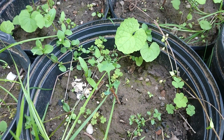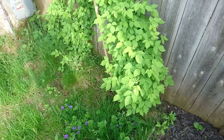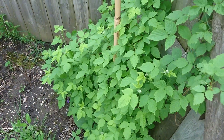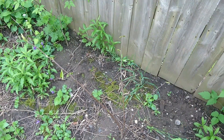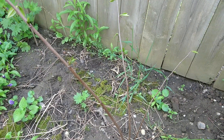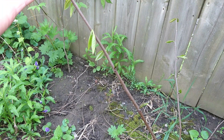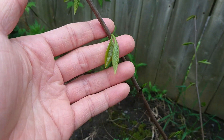Over here, this is a black raspberry — pretty vigorous. We should be getting some black raspberries this June, that'll be a delicious treat. This is a paw paw pup that I liberated from the mother tree at a local park with hiking trails. It was in danger of being mowed down, so I liberated it, making sure not to harm the mother tree. It's leafing out quite nicely.